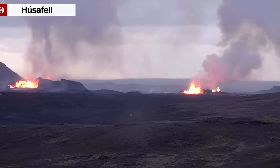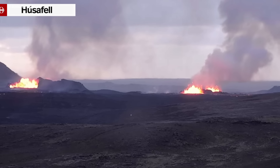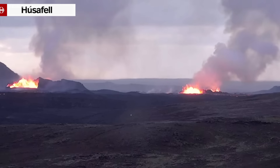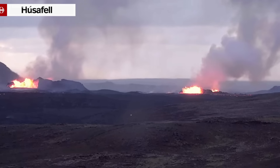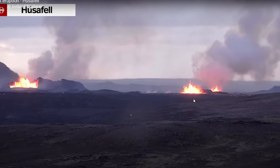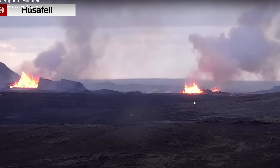Back in late March and through April, we had first two craters erupting, and by the end of April only one. We might see very similar development also here.